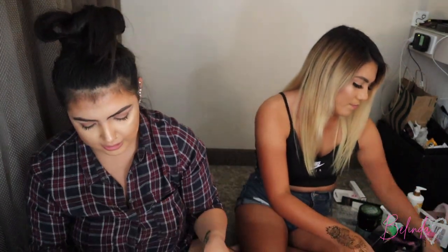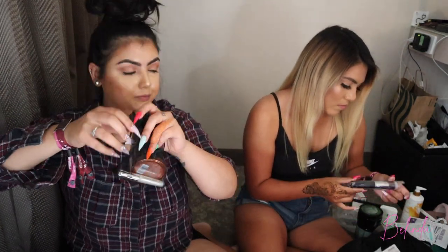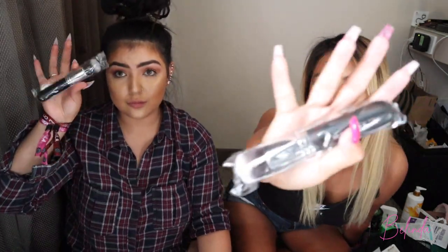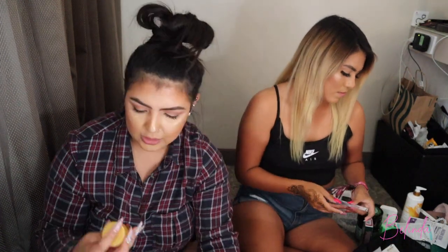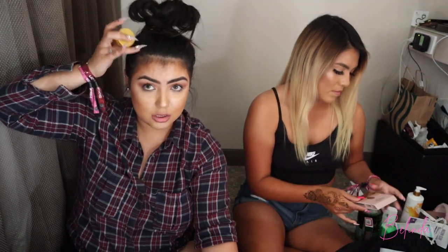We got a Rimmel bronzer gloss and a little baggie. We also got a Morphe buffer brush.